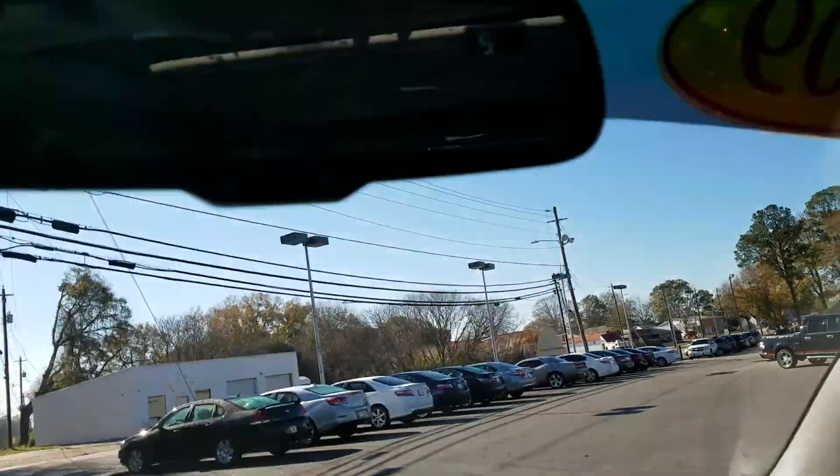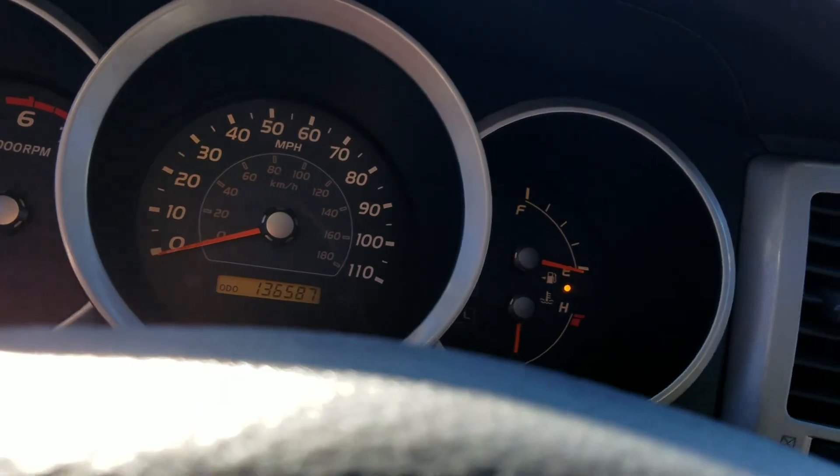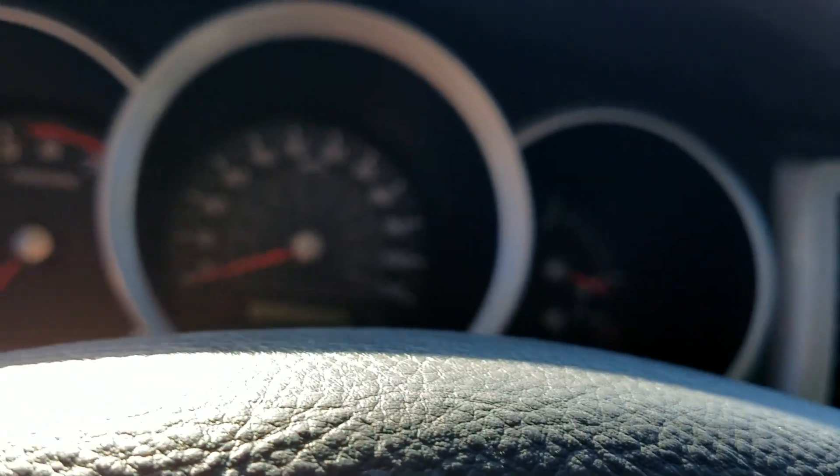The interior is in perfect condition. It's got a sunroof and the half suede, half leather seats, which are really nice. It's only got 136,000 miles on it — for a 4Runner, that's not even getting broken in yet. These things last forever.